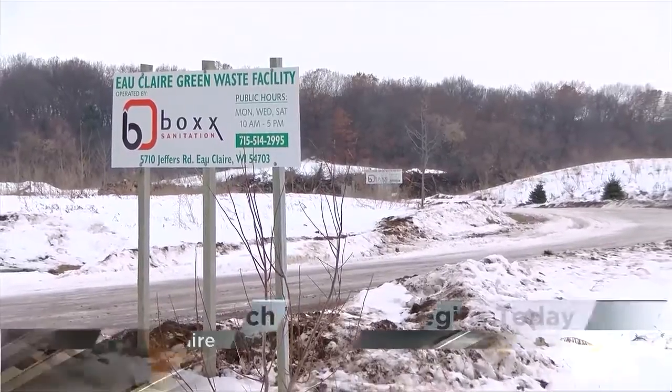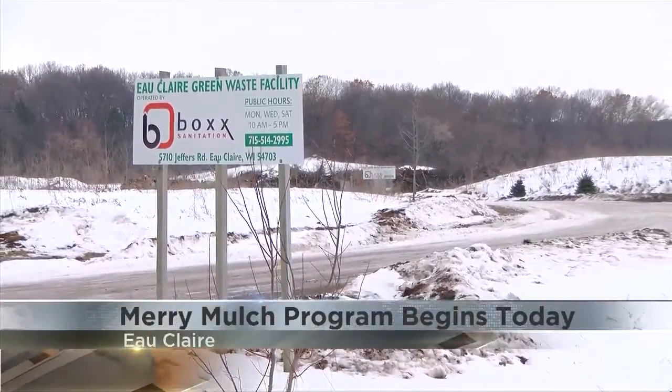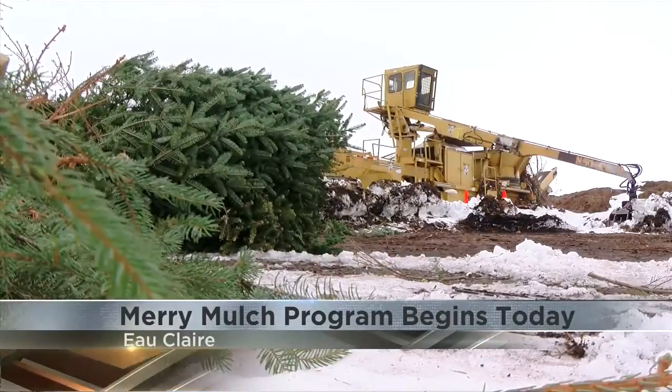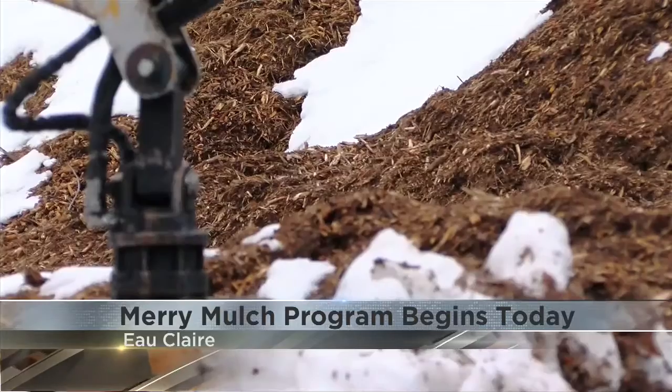One program wants to recycle your festive fur and turn it into merry mulch. Between today and the end of January, you can drop off your tree at the Bach Sanitation Brush site off of Jeffers Road to be turned into mulch, which can then be used to mulch new trees, playground equipment, or gardens.